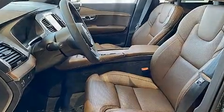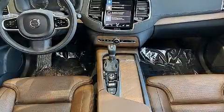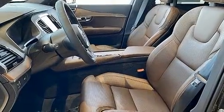Top features include power front seats, variably intermittent wipers, a trip computer, automatic dimming door mirrors, heated and ventilated seats, a power rear cargo door, and leather upholstery. For drivers who enjoy the natural environment, a power moonroof allows an infusion of fresh air.